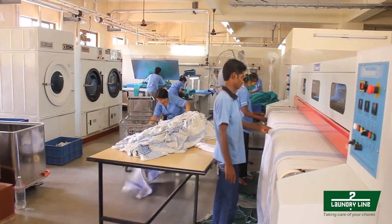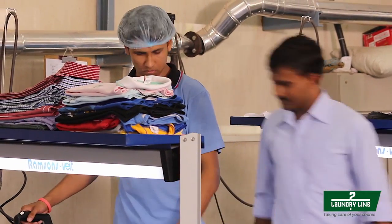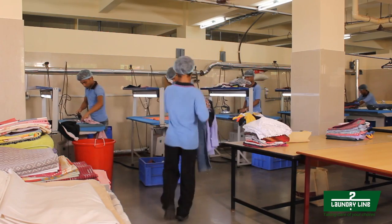Laundry Line is proud to have introduced a new transformation in laundry. As a CSR initiative, Laundry Line has employed and encouraged physically challenged people, empowering them with independence and support.